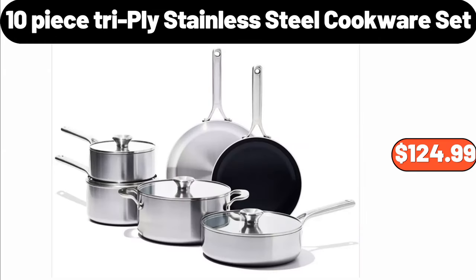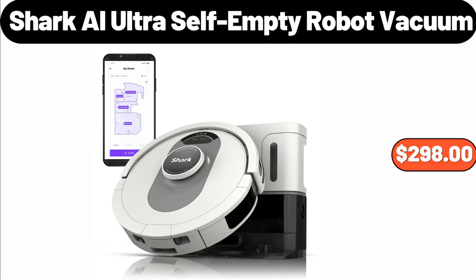10 Piece Tripli Stainless Steel Cookware Set, $124.99. Shark AI Ultra Self-Empty Robot Vacuum, $298.